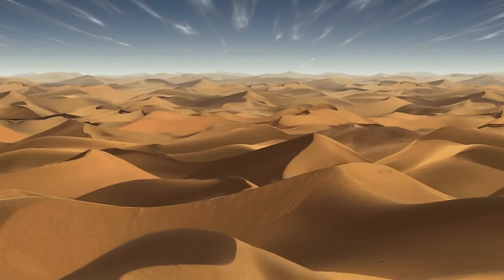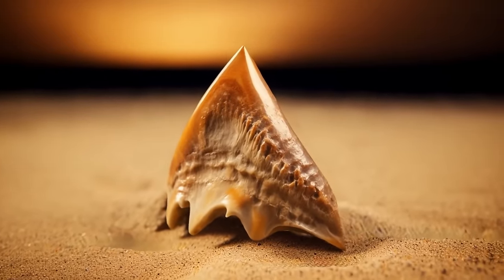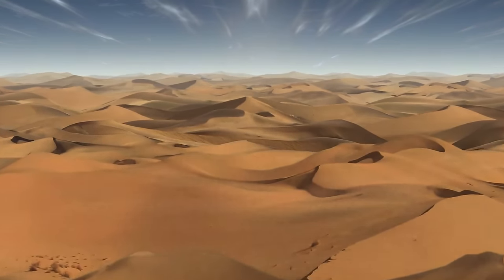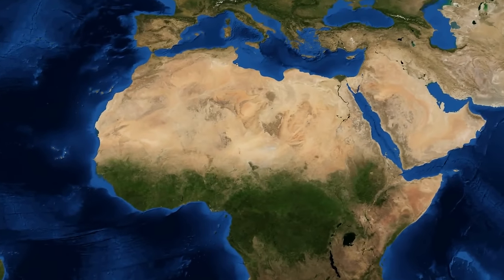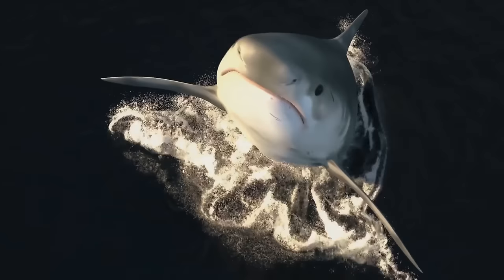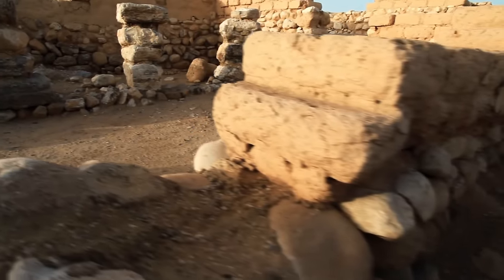Shark teeth are a common find in Morocco, which sits in the western part of the Sahara. What are the fossilized teeth of these marine predators doing in the middle of the desert? This part of the world looked entirely different millions of years ago. There was a sea cutting right through what is now a desert — the Trans-Saharan Seaway ran the length of present-day Algeria and Mali. It was around 165 feet deep, enough for large catfish, sea snakes, sharks, and even turtles to inhabit it.